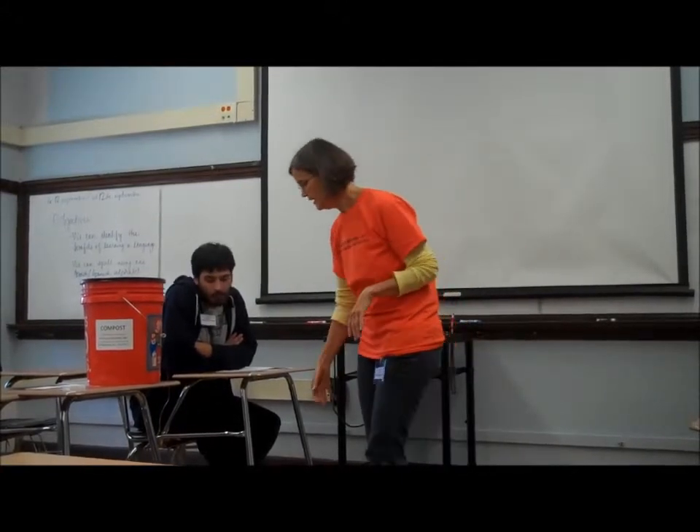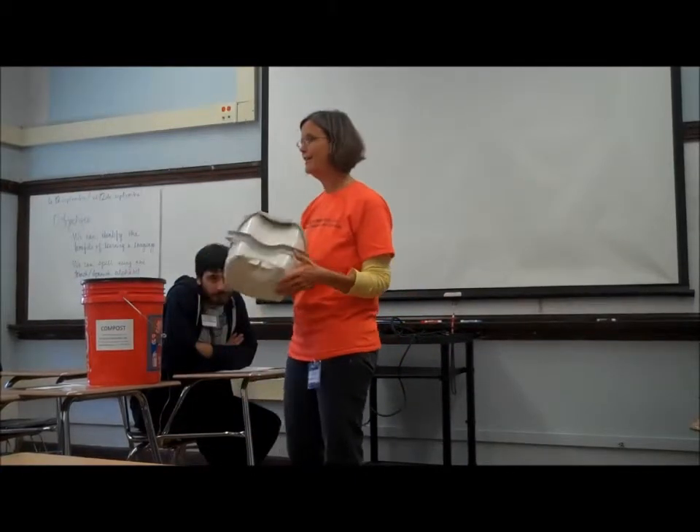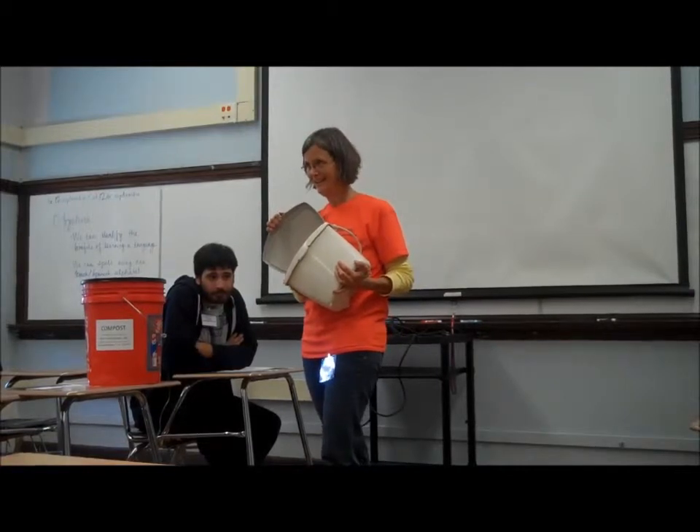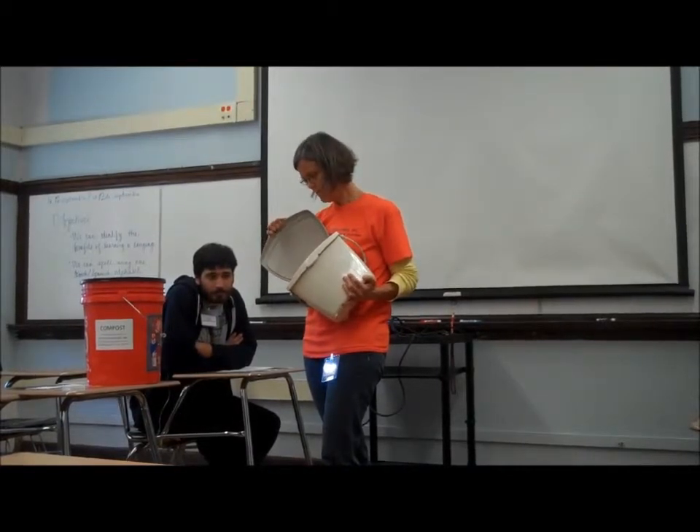In your house, the key to keeping the compost going is how you collect it on your countertop.